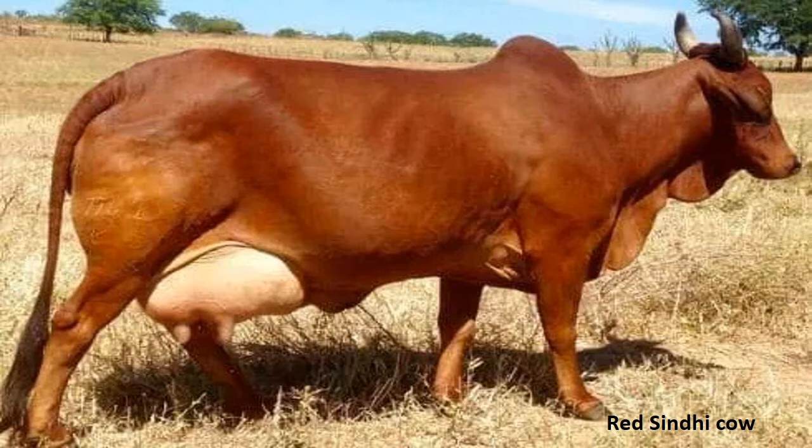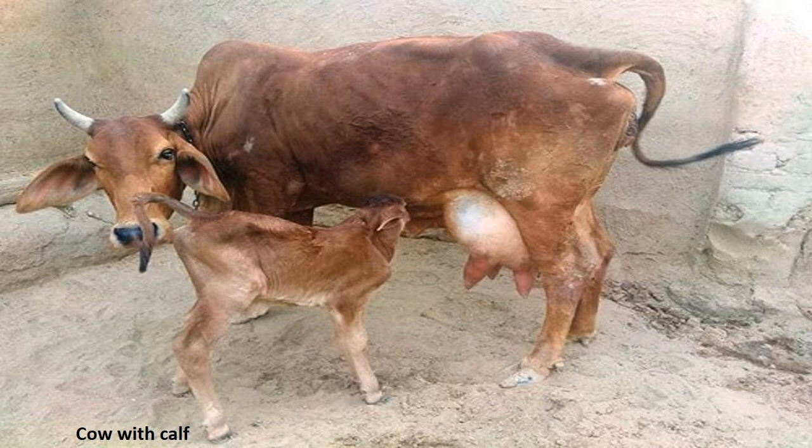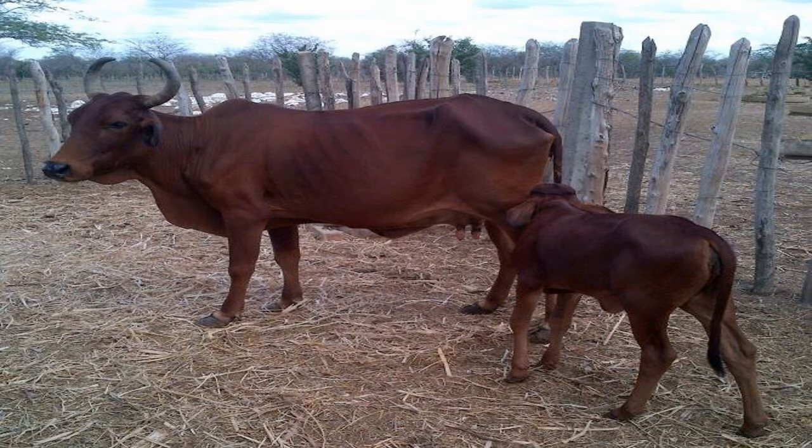Fat percentage in the milk varies from 4 to 5.2 percent, averaging 4.5 percent in general. The color of their body is deep red, the umbilicus is large and hanging, and ears are long and hanging as well. Their head is comparatively smaller than the body, but the forehead is very wide. Udder is large and well arranged. They have curved horns. A Red Sindhi cow gives about 10 kg of milk per day.